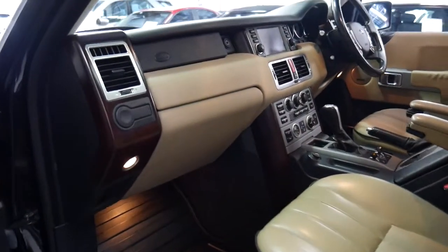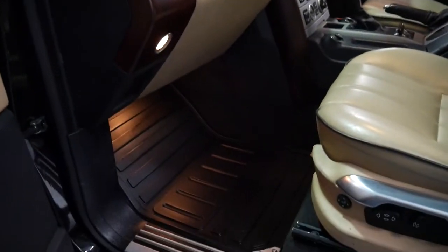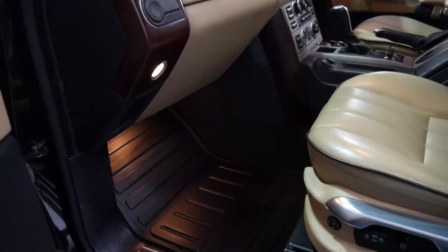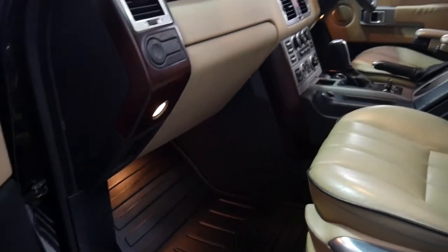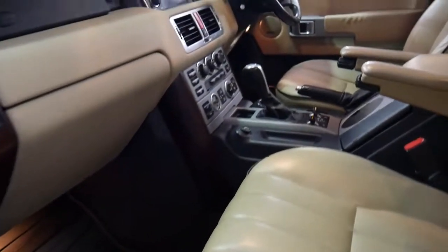It's also got beautiful burl timber inserts and the factory Land Rover rubber mats — I'm not actually a big fan of rubber mats, but Land Rover seem to do it very well and they look fantastic.